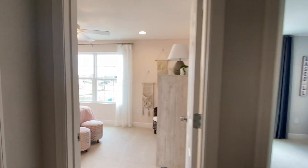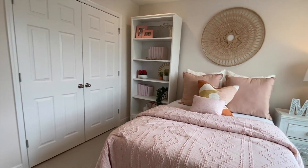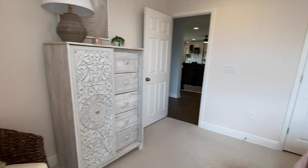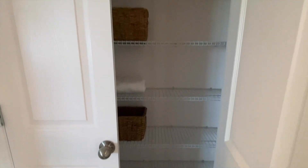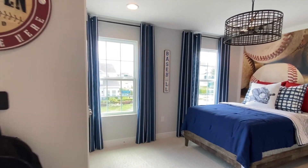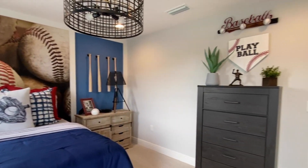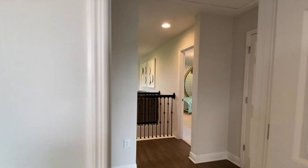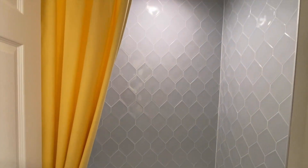This is your second bedroom. You have the linen closet and your third bedroom. Then you have a full-size bathroom shared by your bedrooms — it has a double vanity, and then you have a separate door for your shower, tub, and toilet.